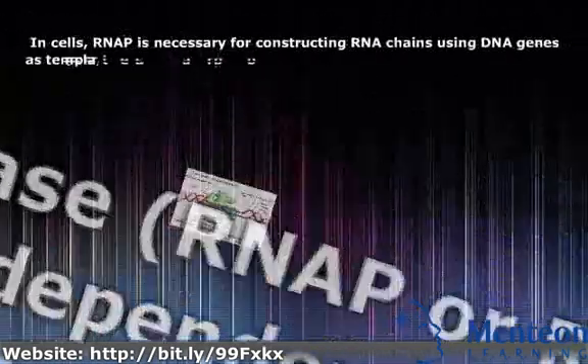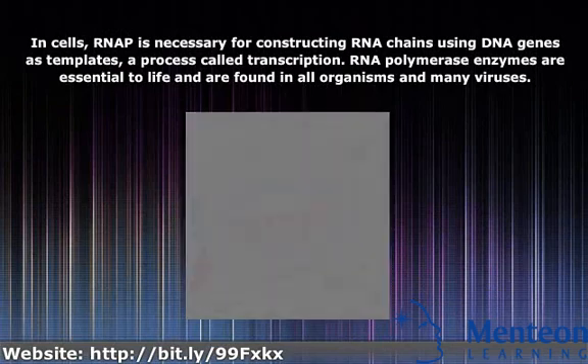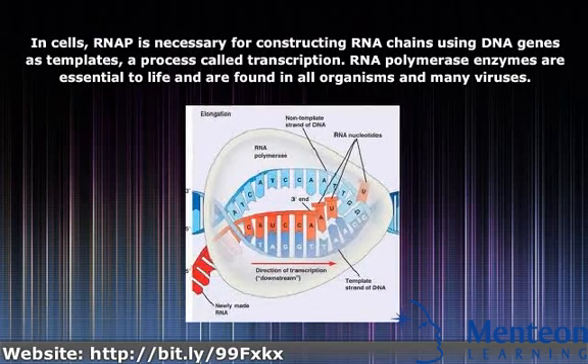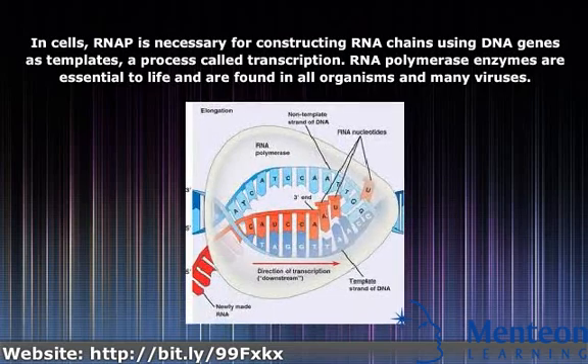In cells, RNA-P is necessary for constructing RNA chains using DNA genes as templates, a process called transcription. RNA polymerase enzymes are essential to life and are found in all organisms and many viruses.